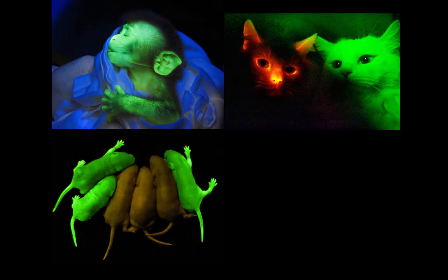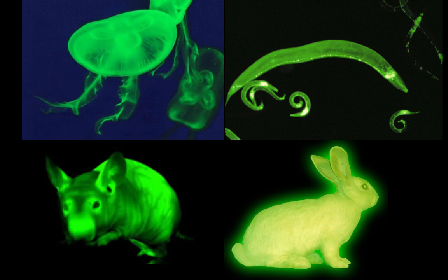And of course, you can always just stick GFP onto any cell in your pet, or make art — that works too.